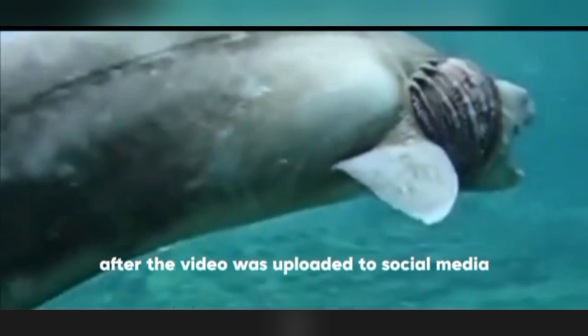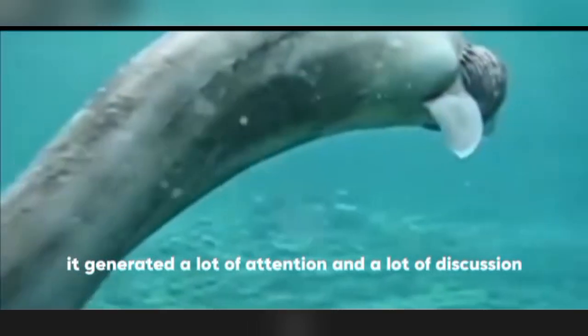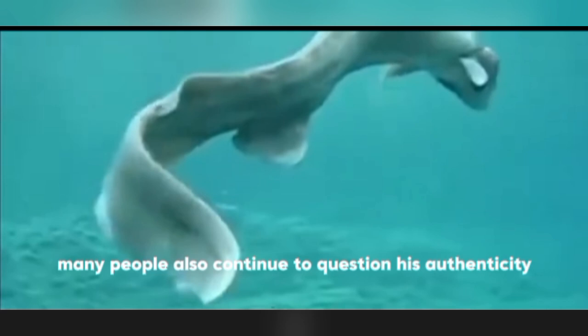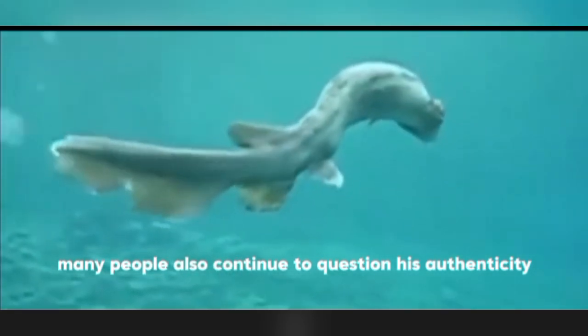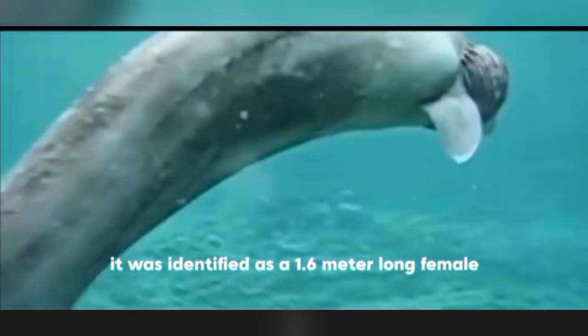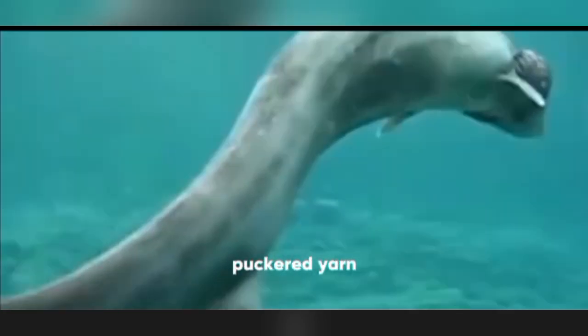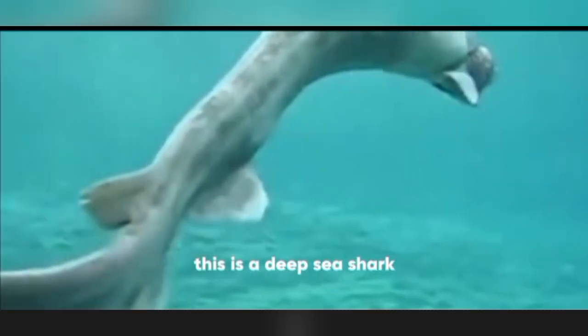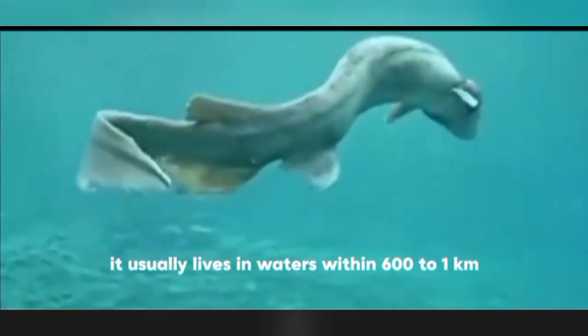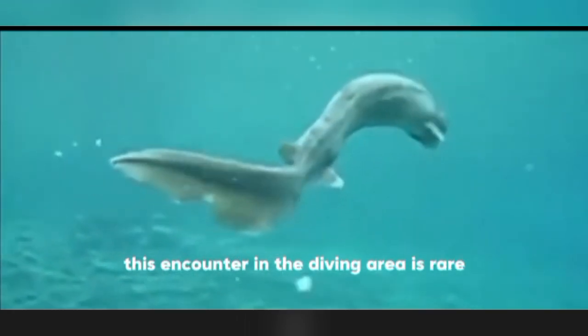After the video was uploaded to social media, it generated a lot of attention and discussion. Many people questioned its authenticity. But the video was real — it was identified as a 1.6-meter-long female frilled shark, a deep-sea shark that usually lives in waters 600 to 1,000 meters deep. This encounter in the shallow diving area was rare.